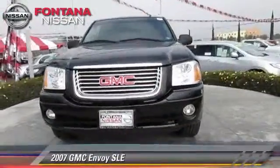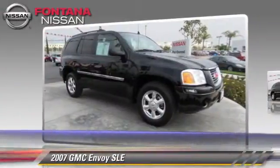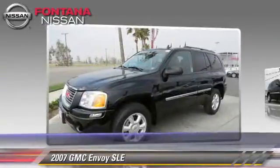The 2007 GMC Envoy SLE, powered by a six-cylinder engine, with a four-speed automatic transmission with overdrive. This vehicle, with fewer than 30,000 miles on the odometer, is well-equipped.